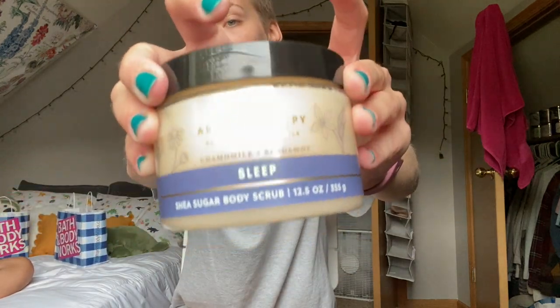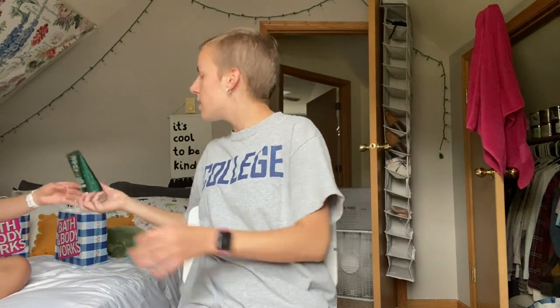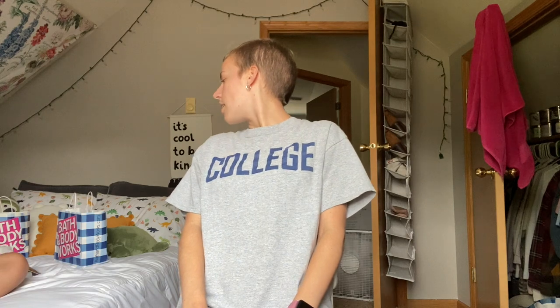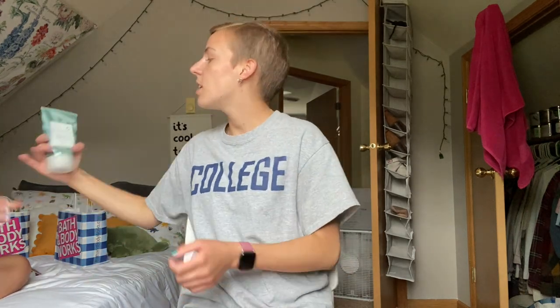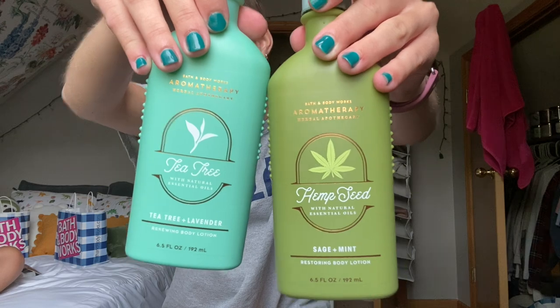The Sleep Sugar Scrub in Chamomile Bergamot — that stuff's amazing. And the Whipped Confetti Body Scrub in Vanilla Bean Noel — super cute. I thought I had another one; I had a Gingham one and an Into the Night one but that one's in the shower caddy I forgot to grab. Now lotions and creams: hyaluronic acid in Cactus Water fragrance — was my favorite, I really miss it. New ones bought today to match those shower gels: Tea Tree and Hemp and White Tea and Sage body cream.